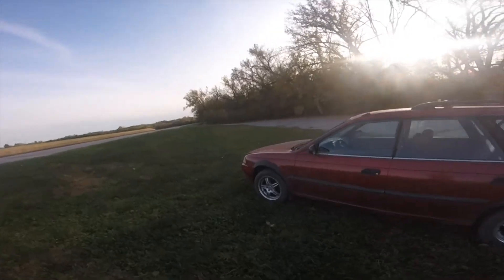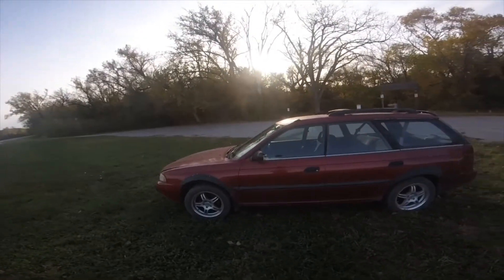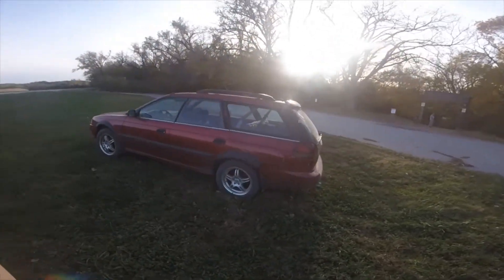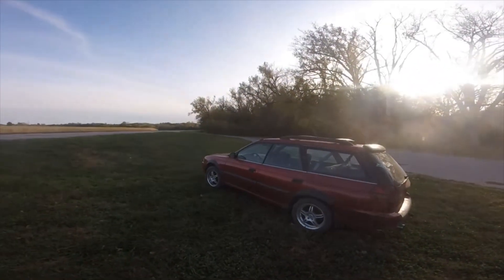Great cars overall. It's just a daily. It's going to be really reliable, but also a fun time. Should have some good off-road videos, and go from there.